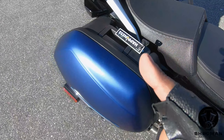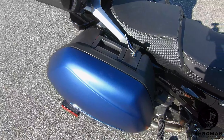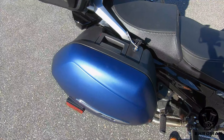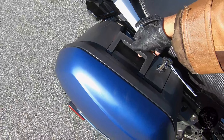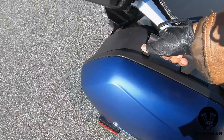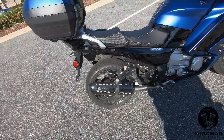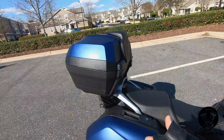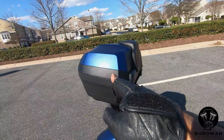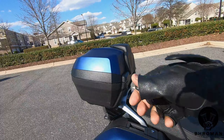These saddlebags have a cool trick. Once unlocked and you want to take them with you after parking, all you have to do is pull this thing up — and boom, it's a suitcase you can take with you. It just comes clean off the bike. The TourPak comes off in a similar fashion as well, so you can pop all three of them off and take them with you.